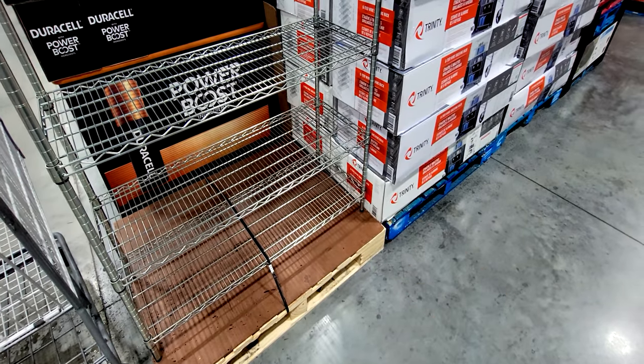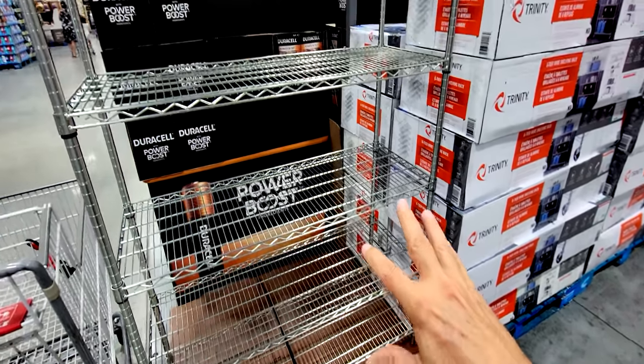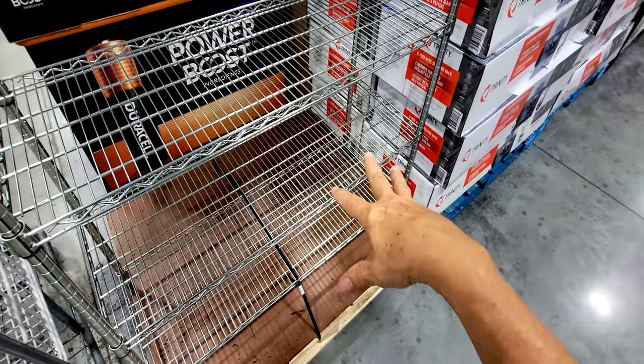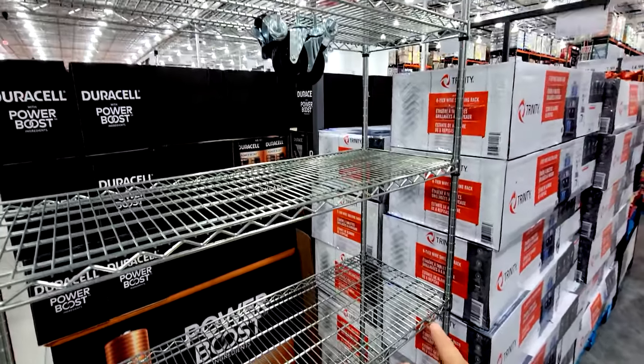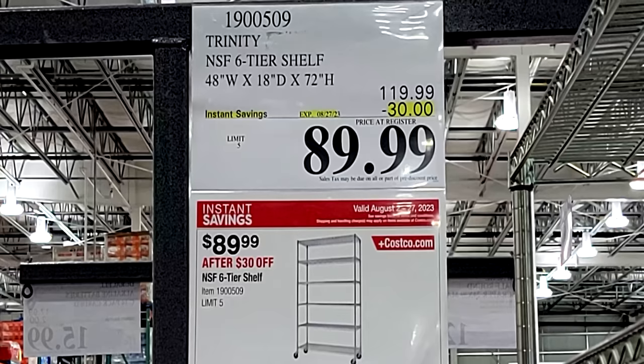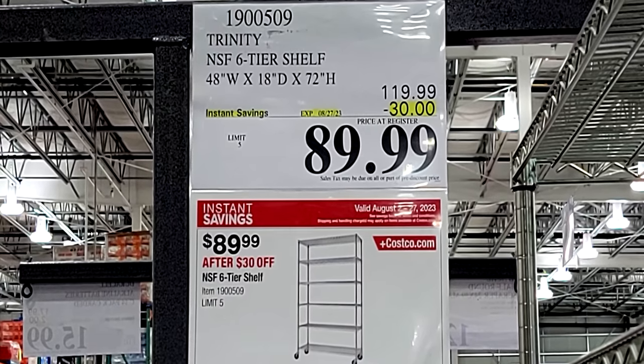Here we have the Trinity six-tier wire shelving rack system — this is built nice and sturdy. It would be great for your garage or a large pantry. Trinity makes a lot of good stainless steel products that I like here at Costco. It's $30 off down to $90.